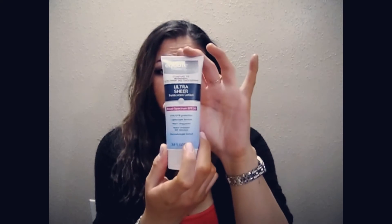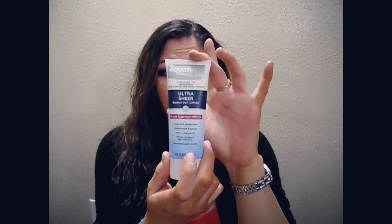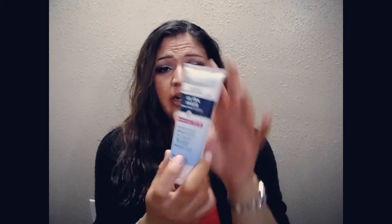The next thing I got was this Equate Beauty Ultra Sheer Sunscreen Lotion with SPF 30. This was only a dollar as well, and I love sunblock. I never leave the house without sunblock — I don't care if it's wintertime or summertime or springtime. This kind of reminds me of the Neutrogena sunblock.